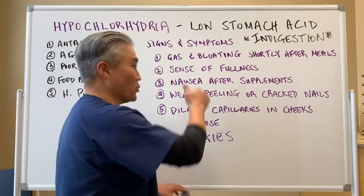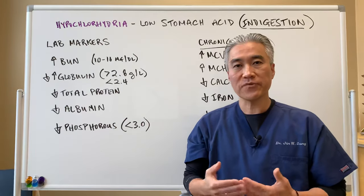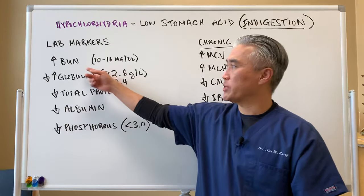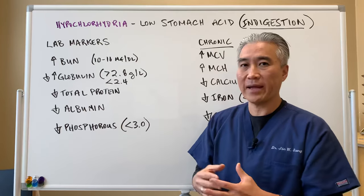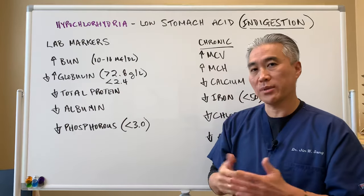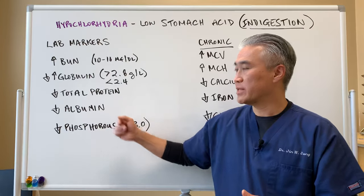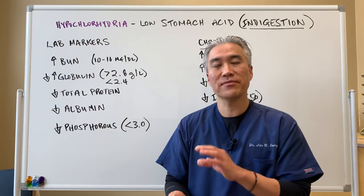What are some of the lab markers we can look at for low stomach acid? You can find these in common blood tests — your CBC along with your chem screens. You're going to see an increase in BUN (blood urea nitrogen); between 10 and 16 is normal or optimal, and anything above that can indicate hypochlorhydria. Globulin, which is a protein, can be high or low depending on the cause — you're looking at greater than 2.8 or less than 2.4. Decrease in total protein and decrease in albumin, another protein. The common theme is protein: you're not breaking down proteins because you don't have enough stomach acid.